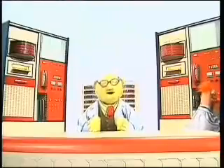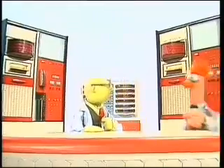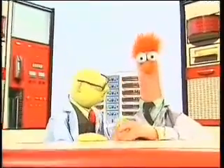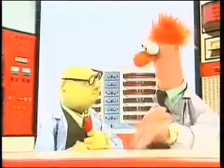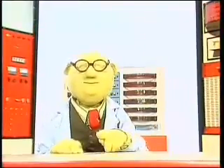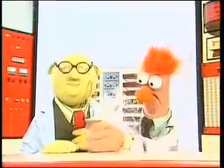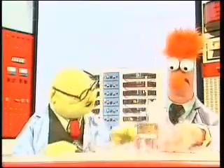Dr. Bunsen Honeydew here with news to set you aquiver. Beaker, come over here — you forgot the beaker. Now get the beaker, Beaker. You are about to see the first sample ever isolated of the new element, Bunsonium, contained in this self-same beaker here.